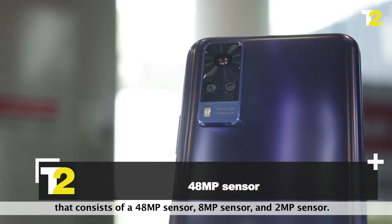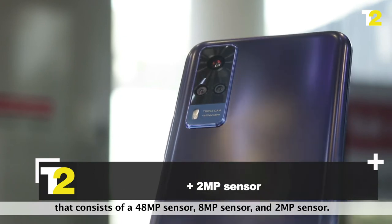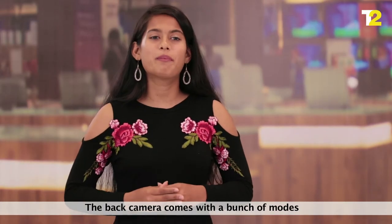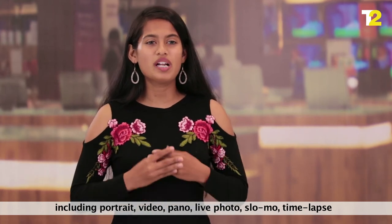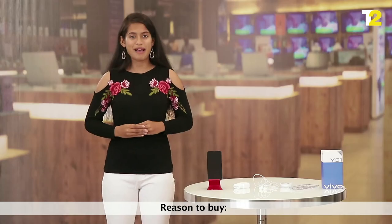The Vivo Y51 comes with a triple rear camera setup that consists of a 48MP sensor, 8MP sensor, and 2MP sensor. On the front, it has a 16MP sensor. The back camera comes with a bunch of modes including portrait, video, pano, live photo, slow-mo, time-lapse, and so much more for all your photography lovers.